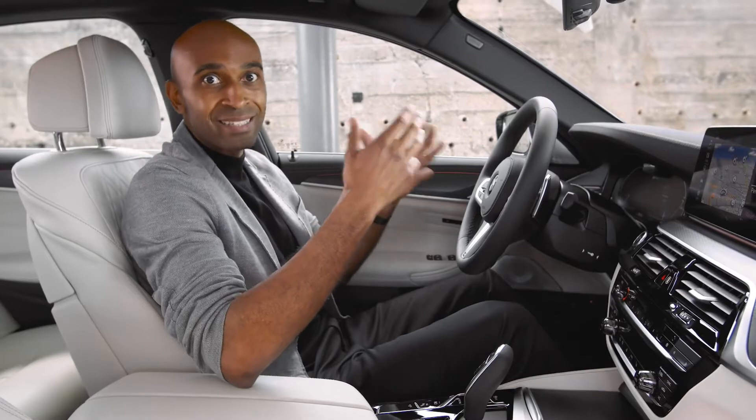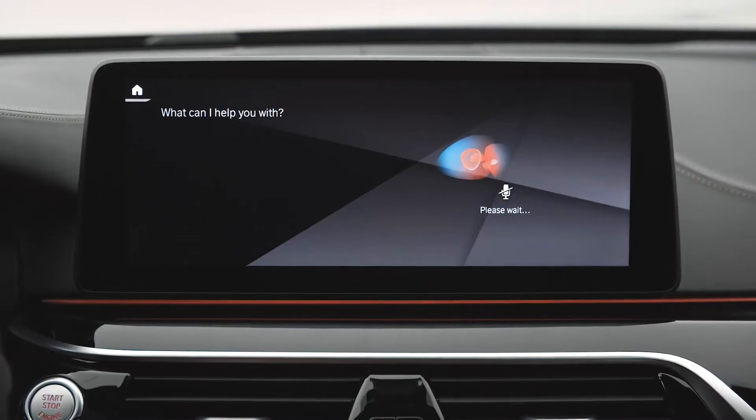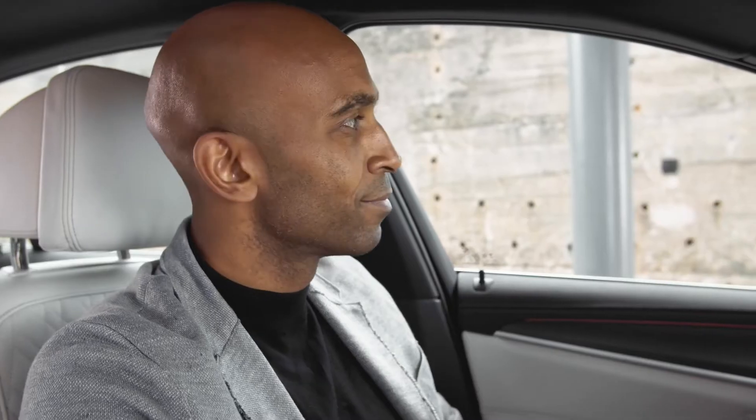It's also equipped with extended speech control. You want to open the windows? Check this out. Hey BMW, please open the driver window. Okay, I will open the driver's window. You can also set a rule to automatically open the driver window at a certain location — for example, the parking garage.